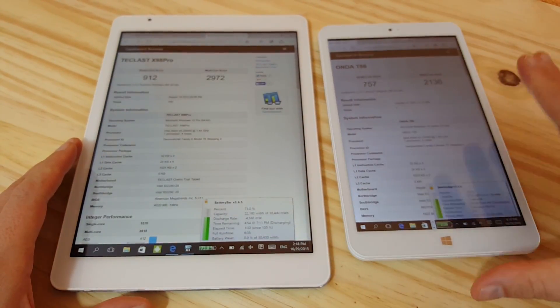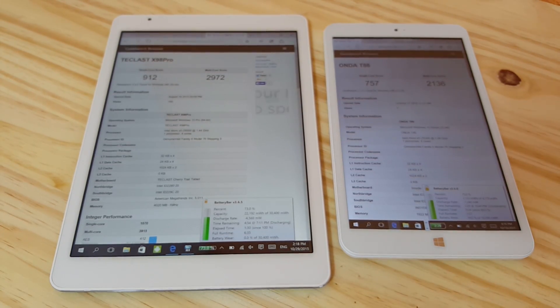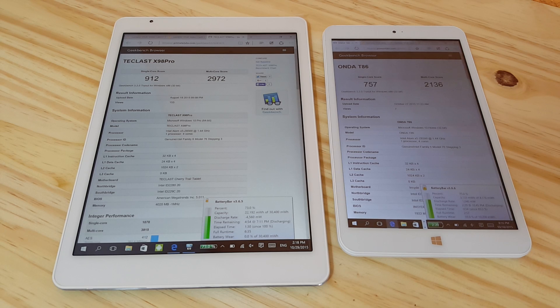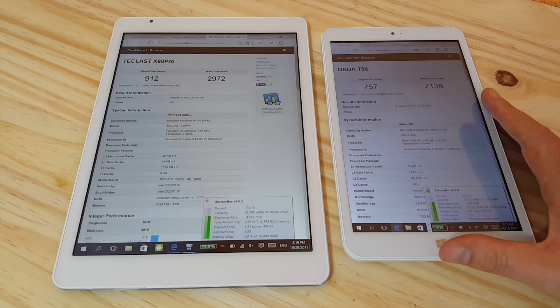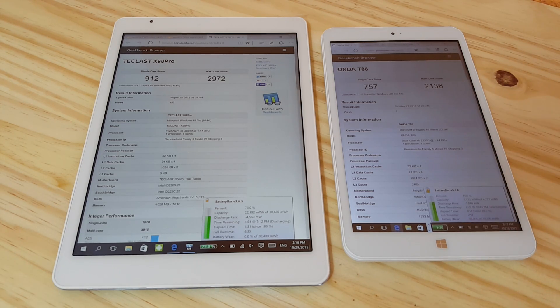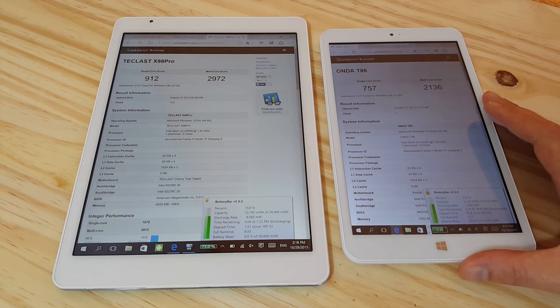That's the kind of performance you can expect from the upcoming Chewy HI8 Pro, Chewy HI10, Teclast X80 Plus and Pro models, which will be using the Atom X5Z 8300. Keep in mind that Onda are one of the poorest tablet manufacturers at the moment — they're quite poor at optimizing. I think other manufacturers like Teclast and Chewy are probably going to squeeze a little more performance out of the lower-end Atom Cherry Trail in those future models.